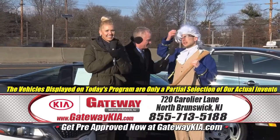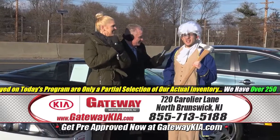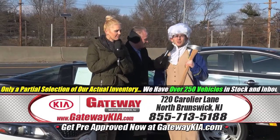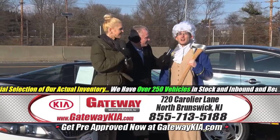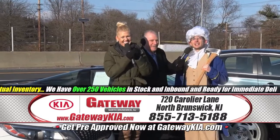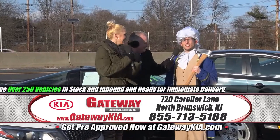Big news — this show goes all the way into Pennsylvania! If you make the trip and cross the Delaware to get here and buy a car, you're going to get a $500 gift card.